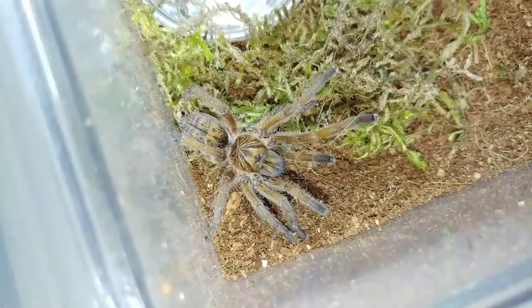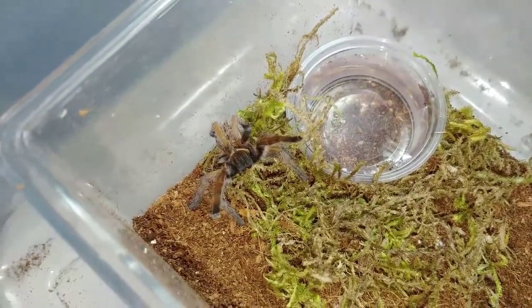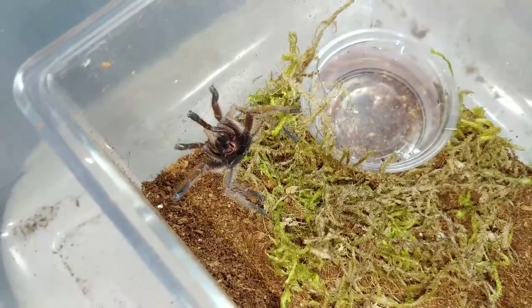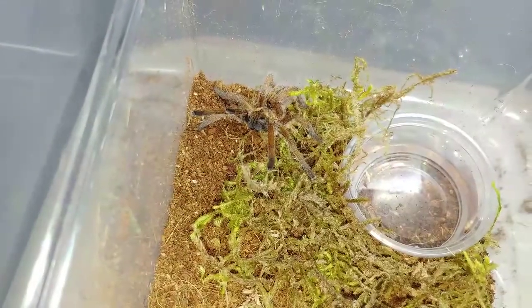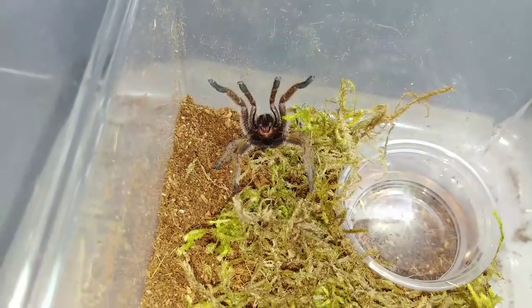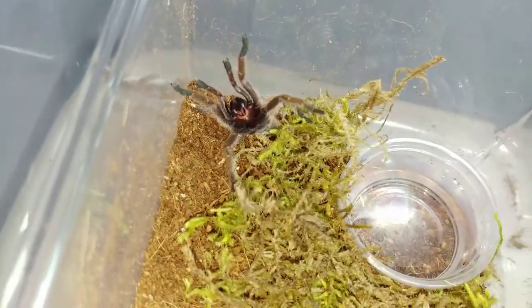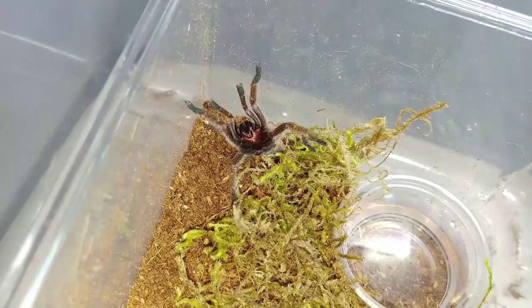She goes out in the field looking for scorpions, has giveaways, and comes up with really neat stuff. I really enjoy her channel and I think you will too. And — sputter, angry, very angry for no reason! I'm not even touching you. I hear some stridulating — what a cute little thing!